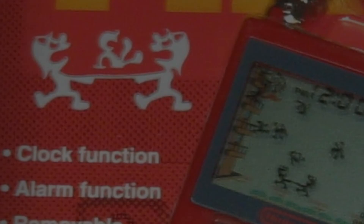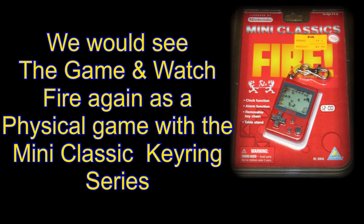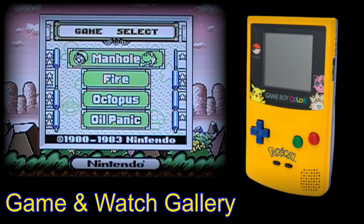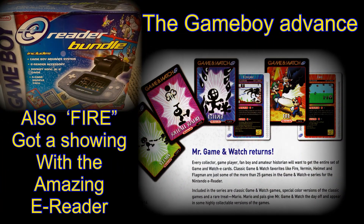Several reruns were made of original Game and Watches under the mini classic title. These key ring games are fully functioning reproductions of the much-loved Silver Series and many more games. The other reruns mostly came from the various Game and Watch galleries sold for the Game Boy handhelds and later for DS or dual screen consoles. The Game Boy Advance had an unusual little gizmo made for it called the e-reader.